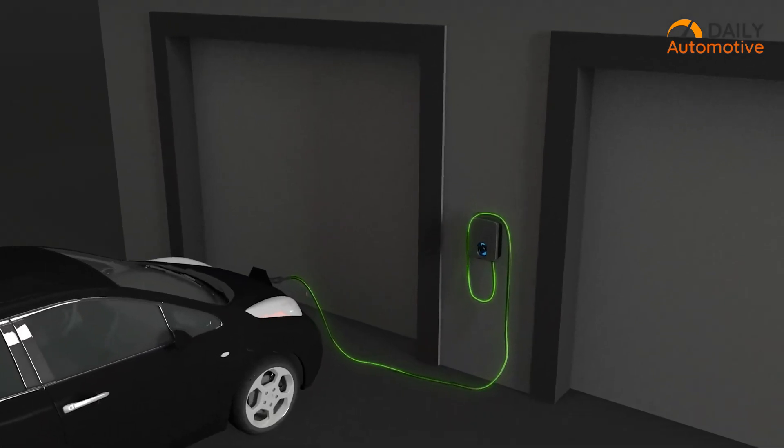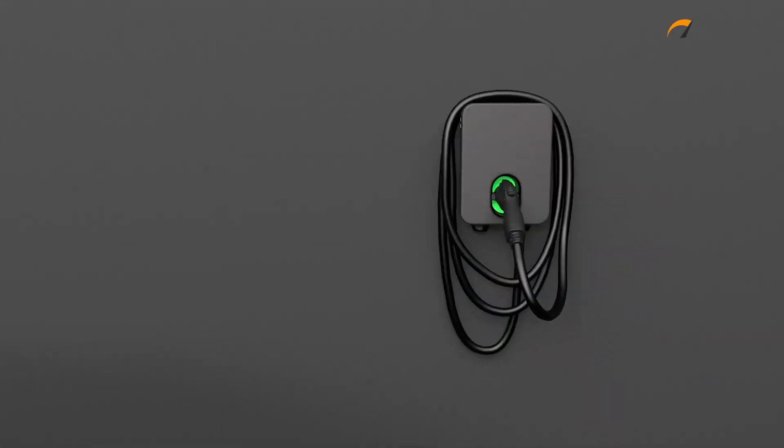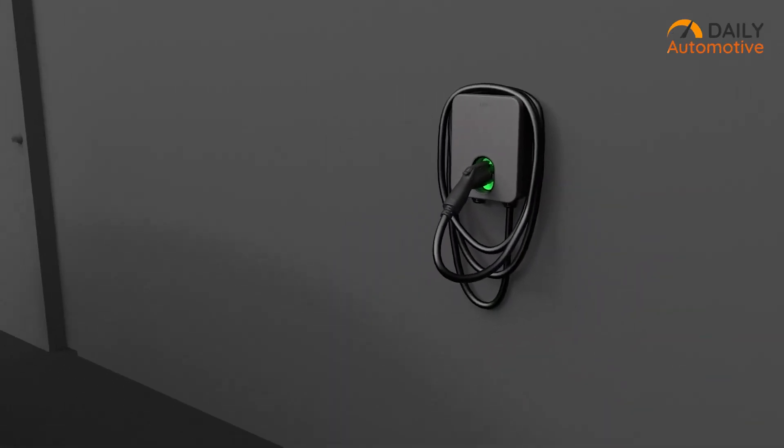Its sleek design, powerful performance, smart connectivity, and practical features make it a good choice for Tesla owners looking to enhance their charging capabilities at home.